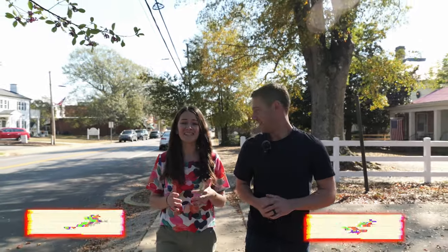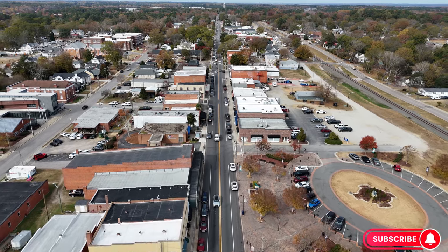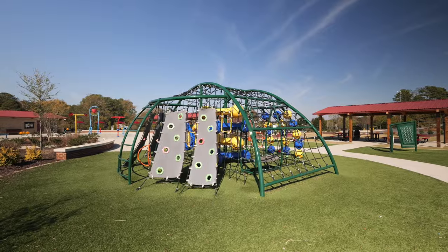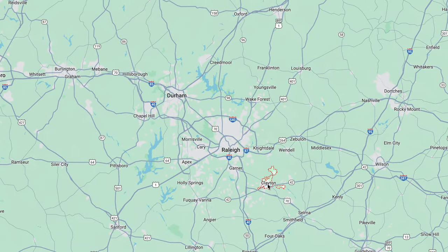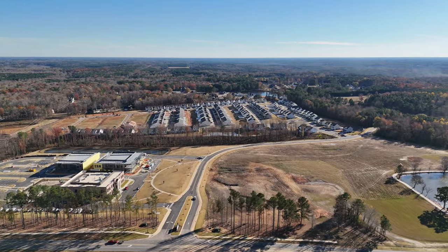If you are curious about affordable housing in the triangle, we are going to be hitting Clayton, North Carolina today. Clayton is located to the southeast of Raleigh — it's a really rapidly growing area. According to Google, in 2021 the population was 28,000, and it is so much higher than that now with how much new construction has happened in the area since 2021.